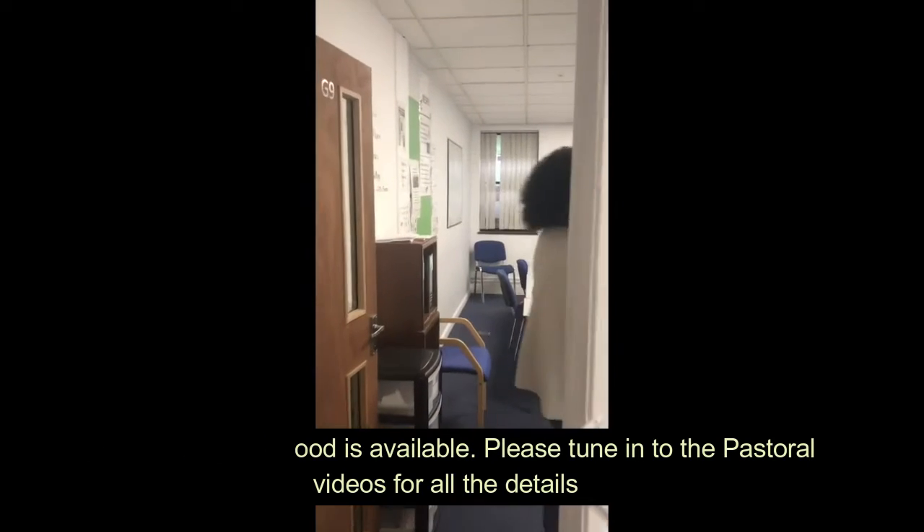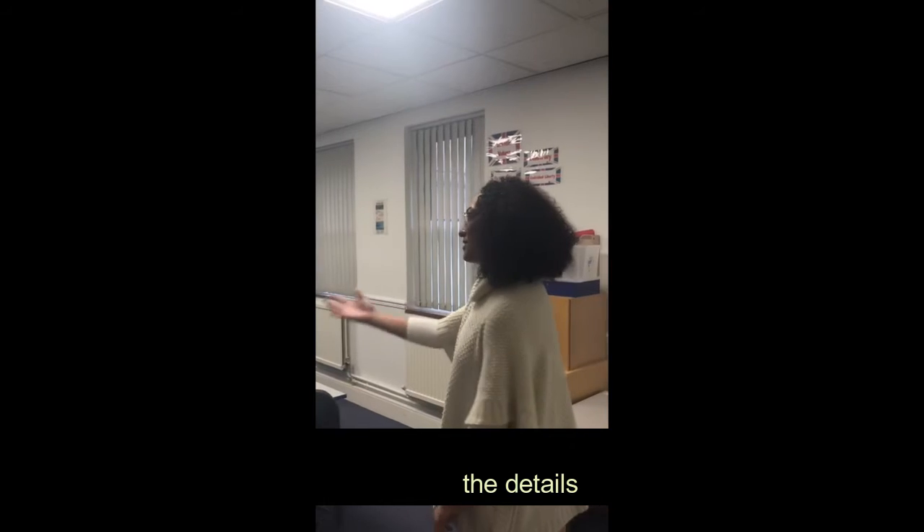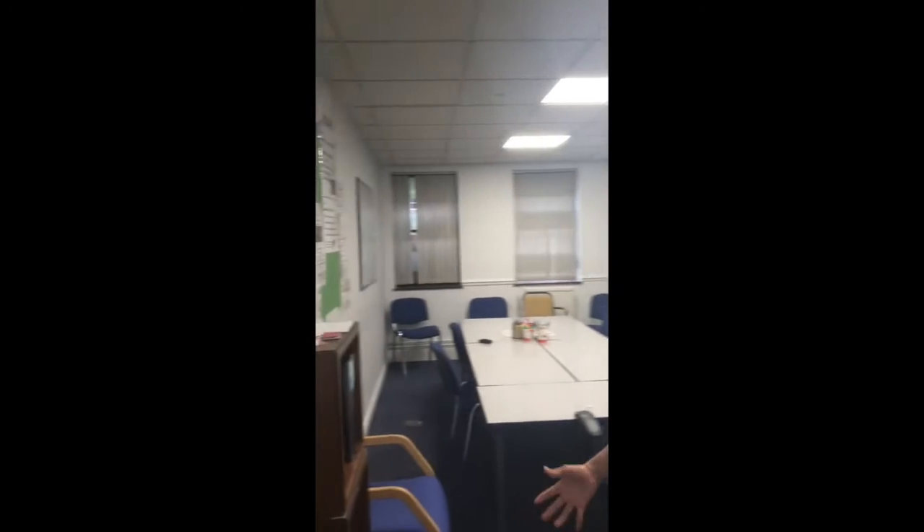Last but not least, this is our classroom. Lots of maths is taught in here, so you'll see lots of maths on the walls and you may have a maths lesson in here.